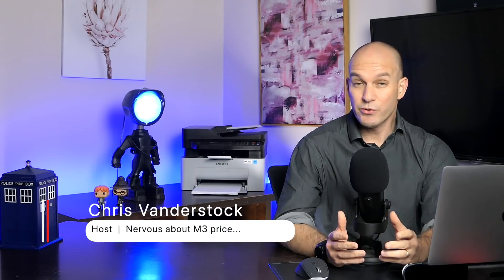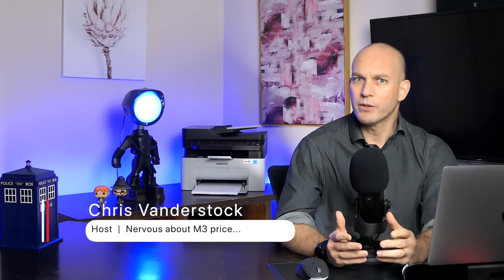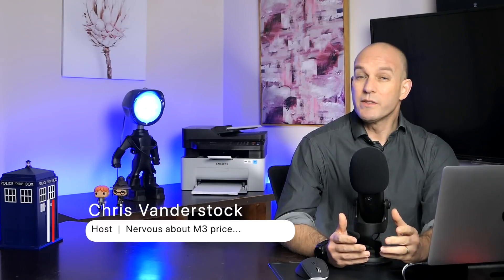G'day, my name's Chris, and this is your show on everything happening in Australia, and sometimes around the world, in our progress towards a cleaner and greener future of renewable technologies, such as, in this one, electric vehicles.